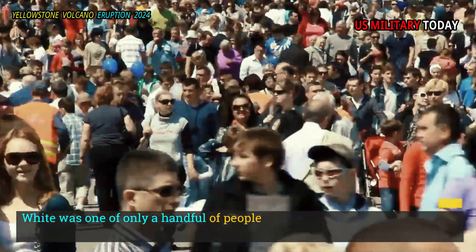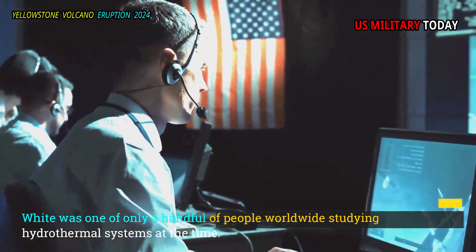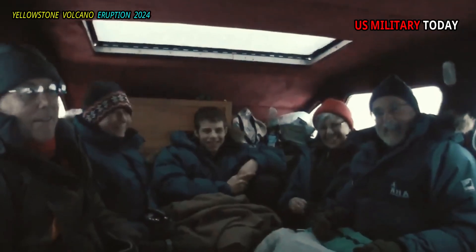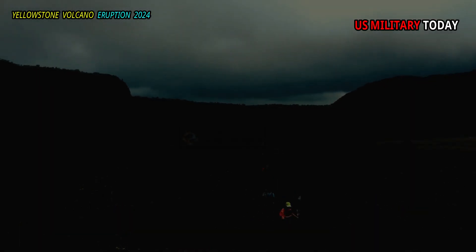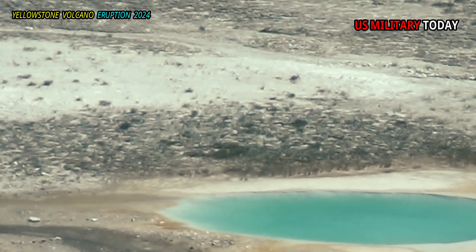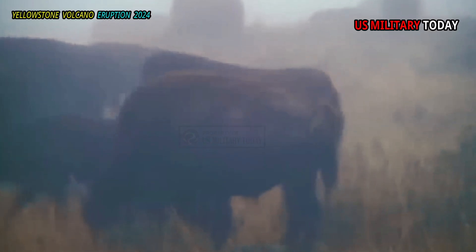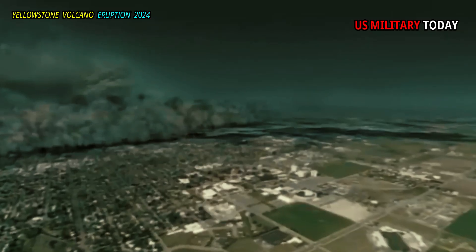White was one of only a handful of people worldwide studying hydrothermal systems at the time. In 1951, he visited the small town of Lake City, California, five days after a strange natural disaster occurred there. An inconspicuous collection of hot springs, which fed the lush, marshy elephant grasslands, had exploded, throwing 300,000 tons of mud and rock into the surrounding fields.